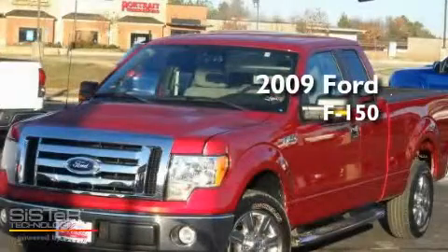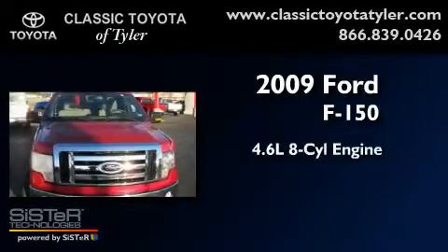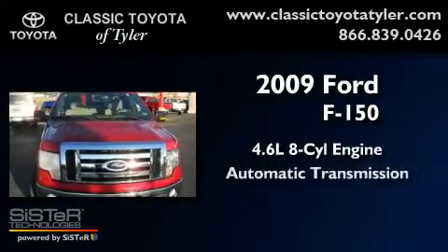This is a 2009 Ford F-150. It has a 4.6-liter eight-cylinder engine and an automatic transmission.